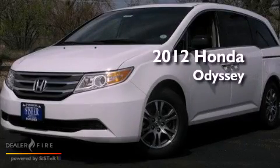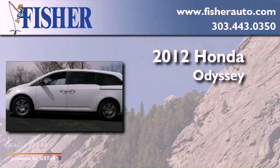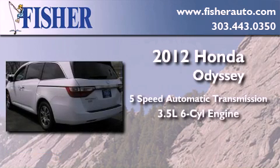This is a brand-new 2012 Honda Odyssey. This minivan has a 5-speed automatic transmission and a 3.5-liter V6.